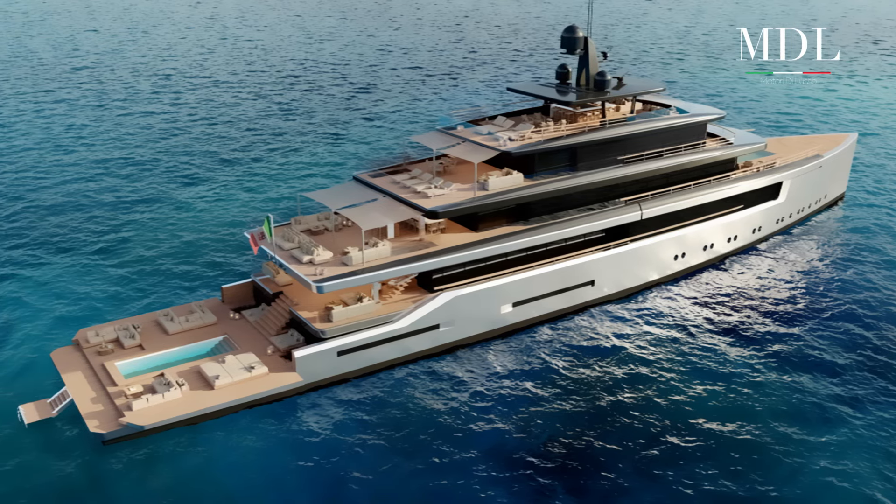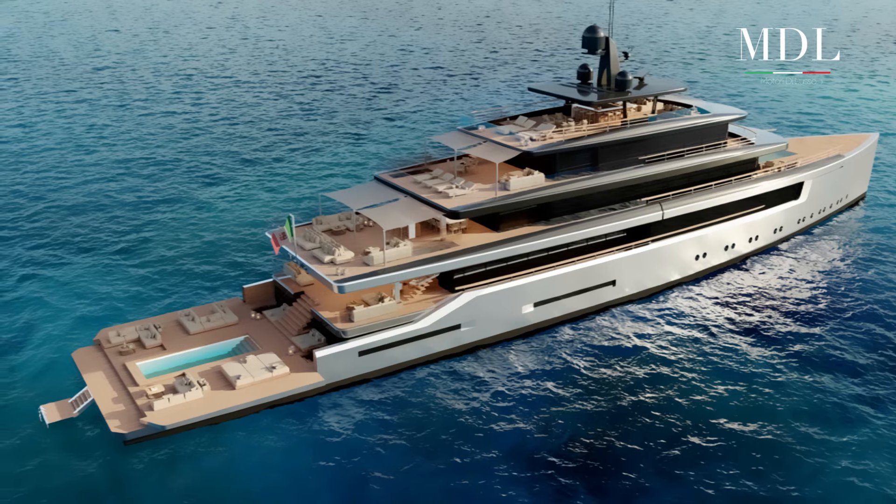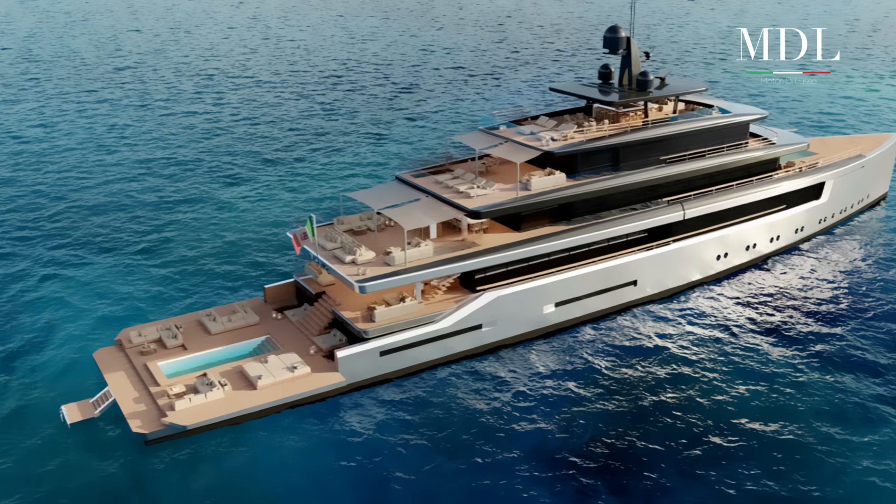Il sun deck presenta un'altra area lounge all'aperto, dotata di bar, lettini, prendisole e divani.